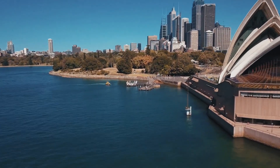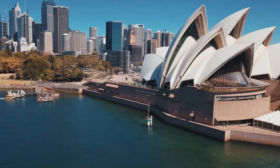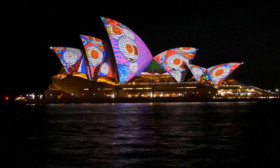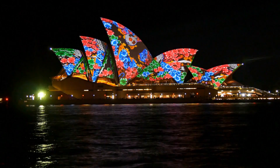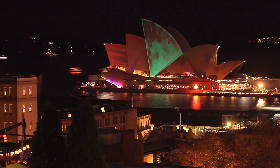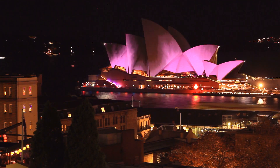But the Sydney Opera House isn't just a beautiful building. As a cultural center, it is also the site of a large number of performances, from opera and ballet to contemporary music and theatre. The Sydney Opera House is visited every year by more than 8 million people to see the most impressive performances played out there.